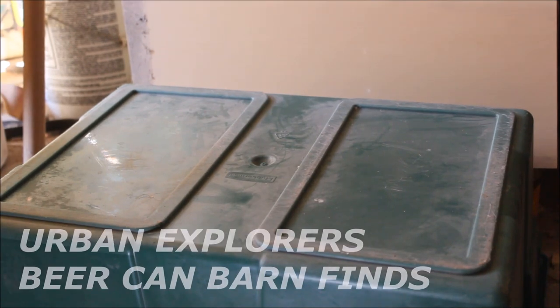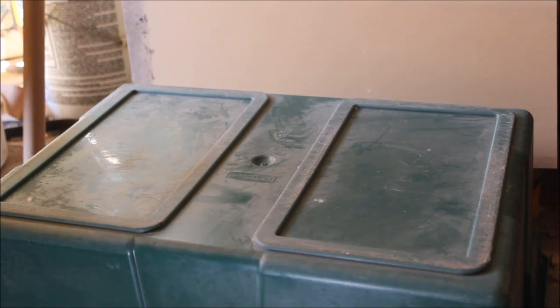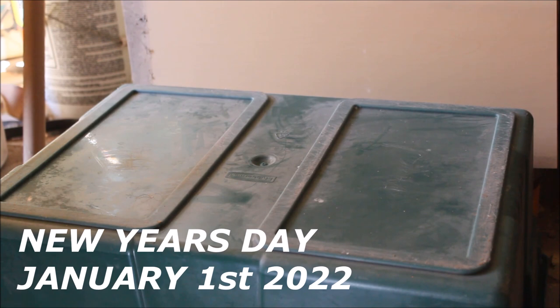Good morning and welcome to Urban Explorers Day 3. Today is the first of the year, 2022. It is New Year's Day, the first of January.